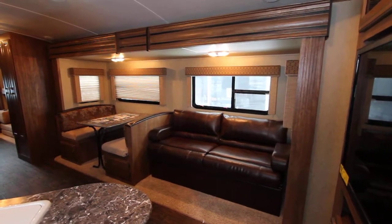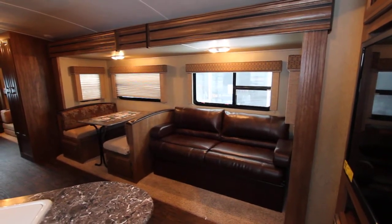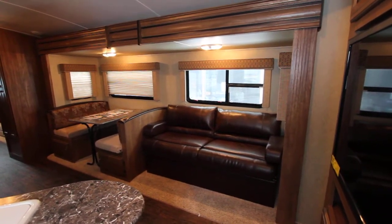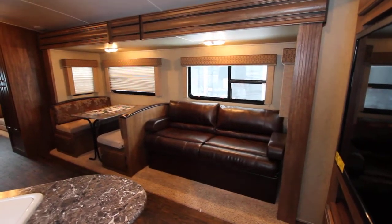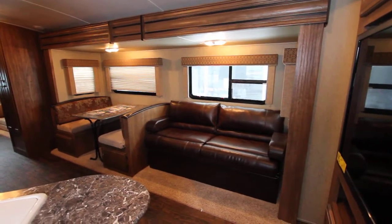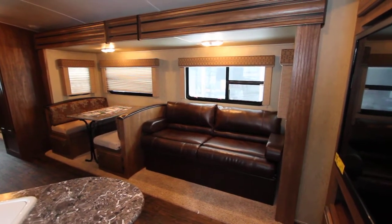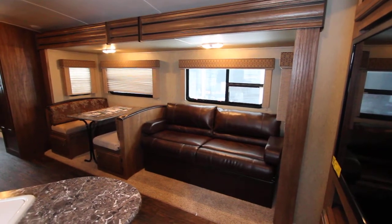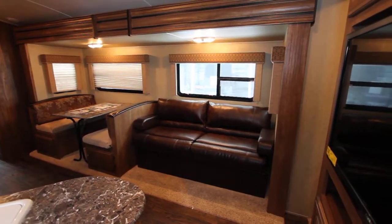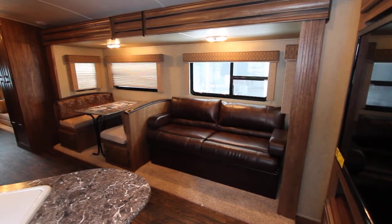Laredo has introduced the LHT as their lightweight travel trailer model. What's great about this is you get great appointments normally found in a regular Laredo, built to a lighter weight standard, keeping your unit very functional but lightweight so that the majority of half-ton towable vehicles can pull this without any issue — including older half-tons that are a little more restricted in their tow capabilities.